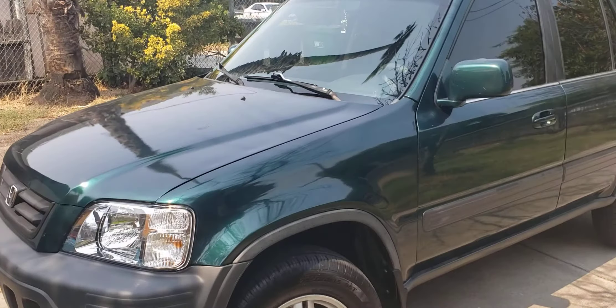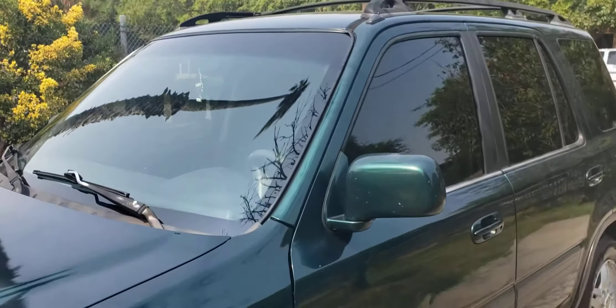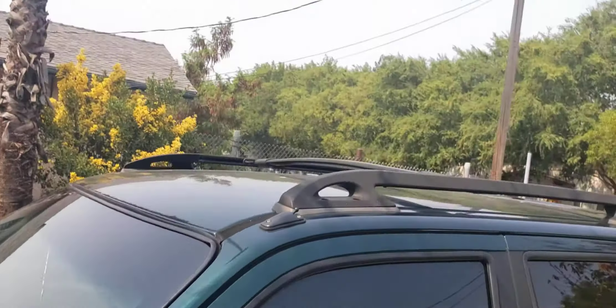I got it for a pretty good deal. It looks pretty mint, as the seller told me. It came with a roof rack, the owner tinted it, it has that cargo area in the back, and because it's an EX trim it has a key fob.